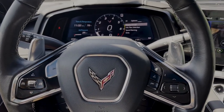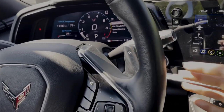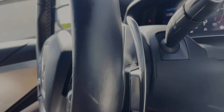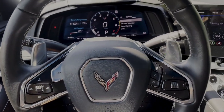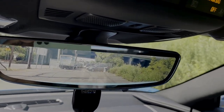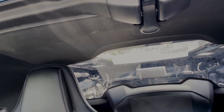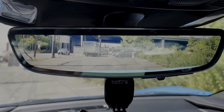Something cool — if you like to paddle shift, the paddles are huge on both sides. I like that. Also, there's a camera mirror behind me. Because the car is so low, you can't really see out a traditional mirror, so this shows you a straight rear view without the interior of the car blocking anything.